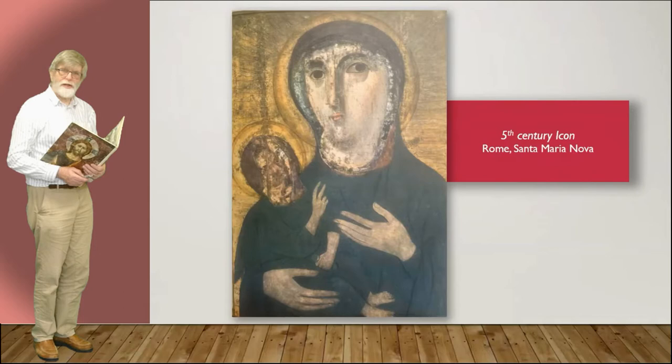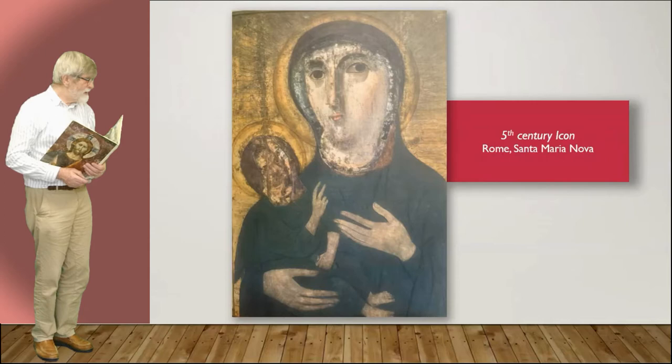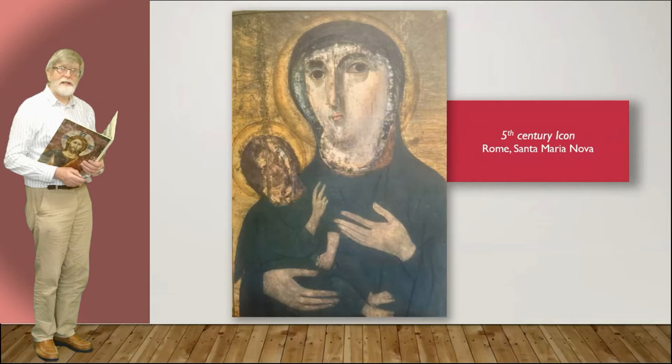Fifth century, and it is an icon — it says it's an icon — and it's in Rome. But it's very different from what we are used to looking at. Look how shallow the halo is, and look how high the eyes are. I'm not reading this book to you; I'm making comment on what I'm seeing. I'm letting the images speak to us rather than the words in the book.